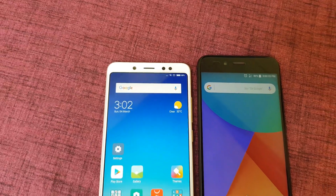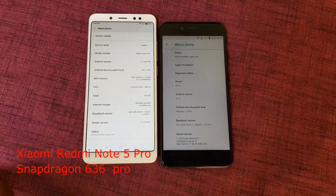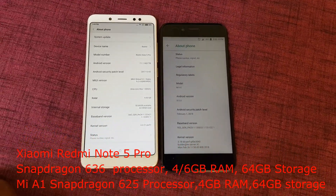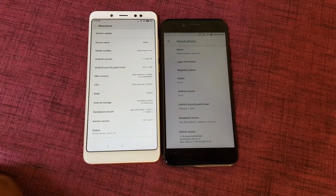The Xiaomi Redmi Note 5 Pro is powered by a Snapdragon 636 processor with 4GB and 6GB RAM options and 64GB of internal storage. The Mi A1 is powered by a Snapdragon 625 processor with 4GB of RAM and 64GB of internal storage. In terms of performance, the Redmi Note 5 Pro performs slightly better compared to the Mi A1.